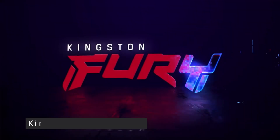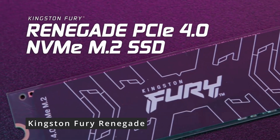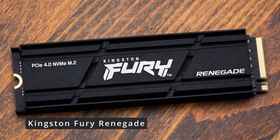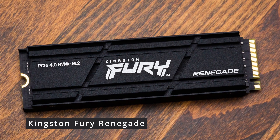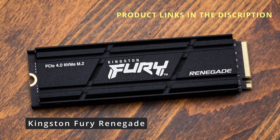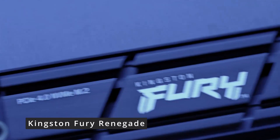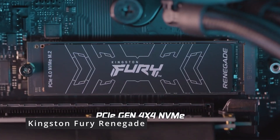Now let's look at the impressive Kingston Fury Renegade. This high-performance memory module has been making waves in the gaming community. Designed for gaming aficionados, it boasts cutting-edge DDR5 technology, delivering remarkable speeds and responsiveness, with capacities ranging from 8GB to 32GB. This module ensures you have the resources you need for even the most demanding games and applications. The Kingston Fury Renegade operates at blistering speeds with frequencies of up to 6,400 MHz.